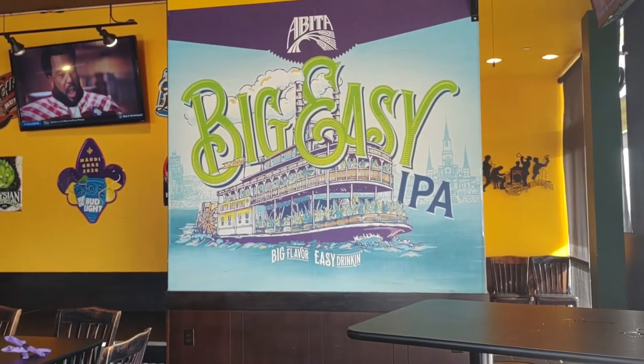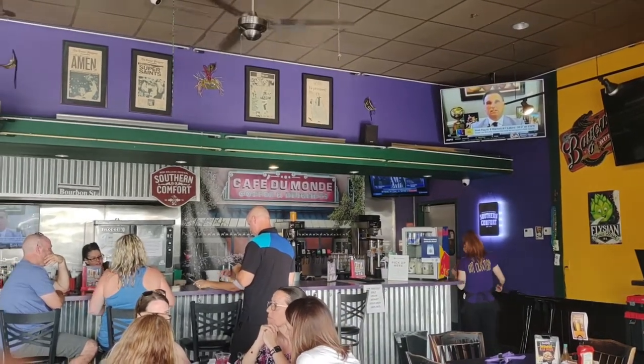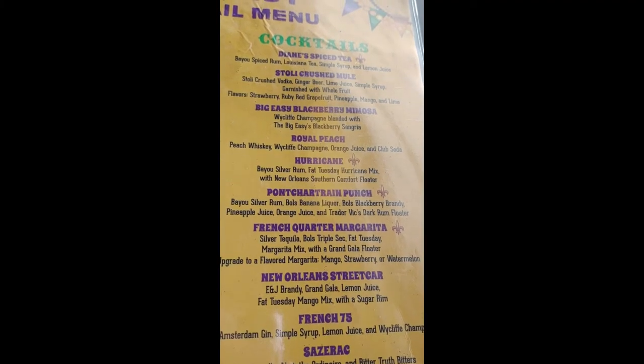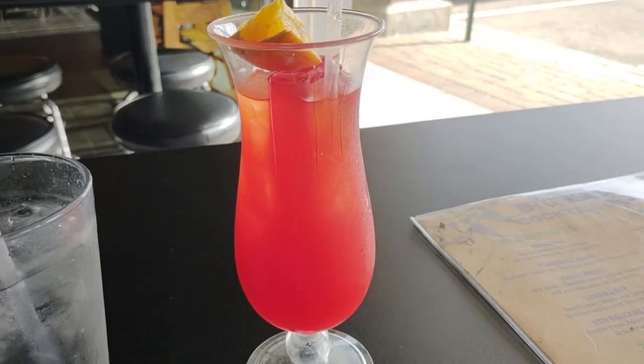The Big Easy is a very open, almost outdoor place to eat. The ambiance was very casual and laid back, and they had info on live music nights, events, and happy hours. I got their hurricane cocktail for happy hour. It was very refreshing and tasted just like fruit punch.